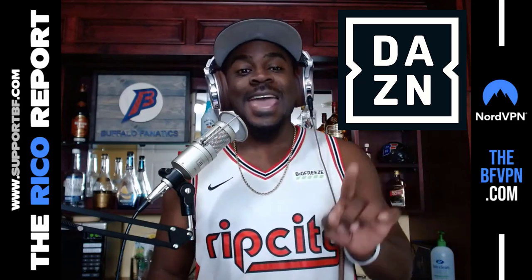I hope you guys enjoyed watching the game like I did. I'm watching the game on DAZN — not Zoom, DAZN, D-A-Z-N.